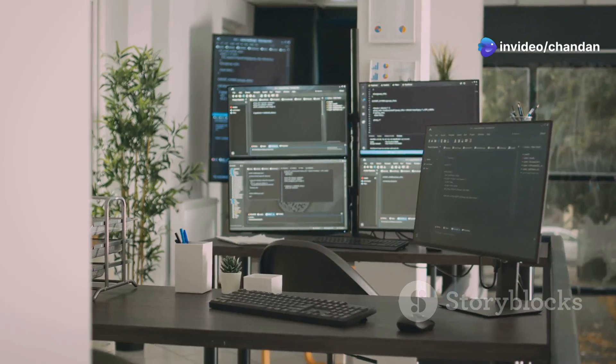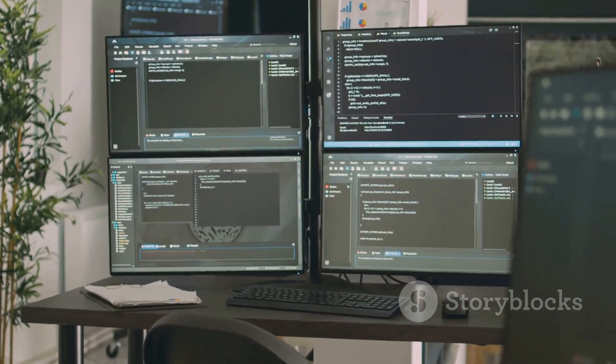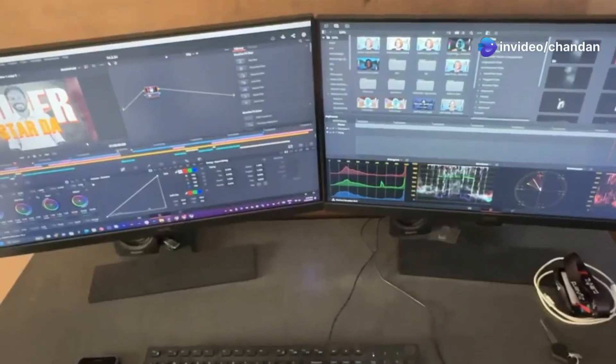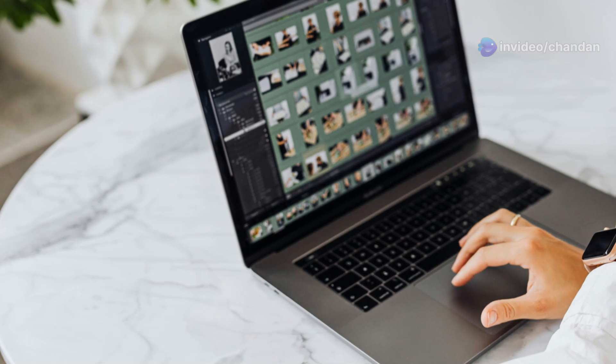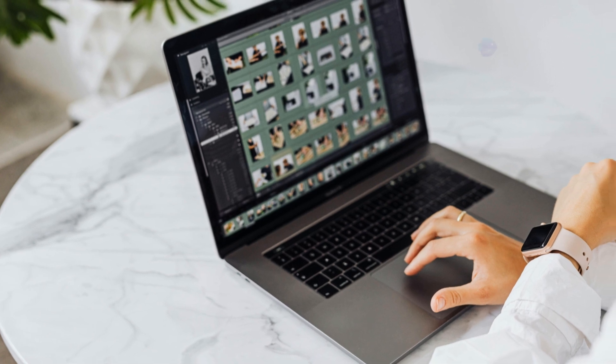Now let's talk productivity, because that's where Windows 12 really flexes its muscles. Microsoft has supercharged the multitasking features, taking snap layouts and virtual desktops to a whole new level. Those handy snap layouts that let you organize open windows with a single click have gotten even smarter and more versatile. You can now customize these layouts to fit your specific needs, making it easier to manage multiple applications simultaneously. Windows 12 can even predict your workflow and suggest snap layout configurations based on the apps you're using.